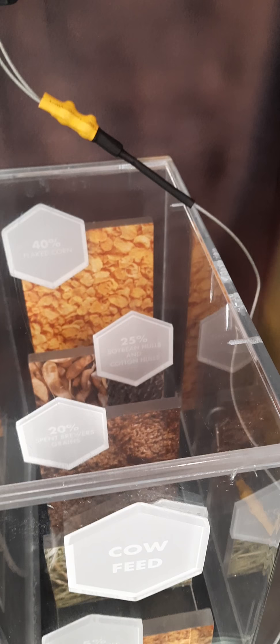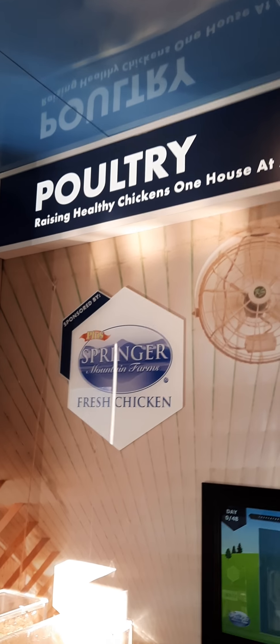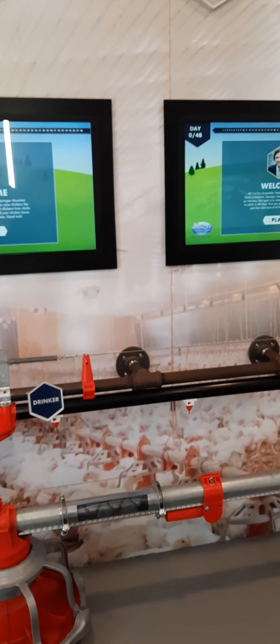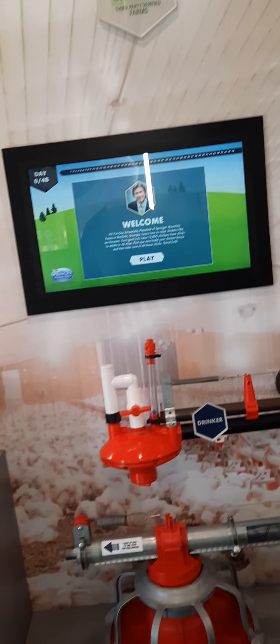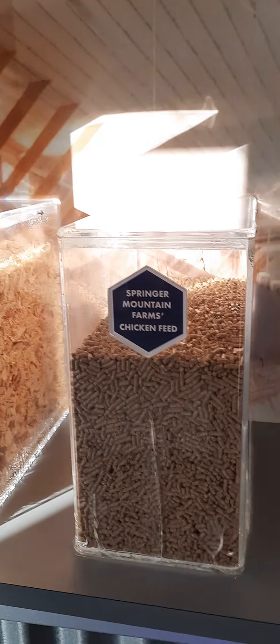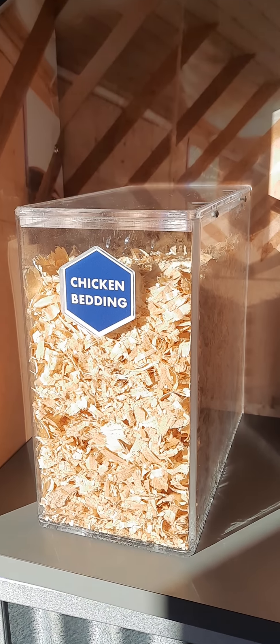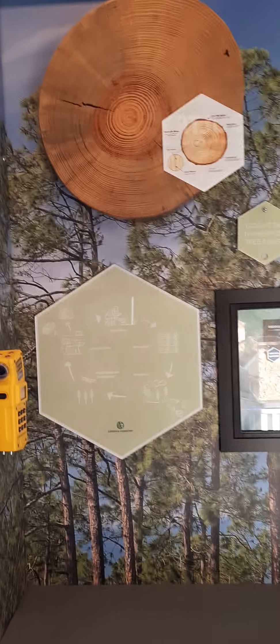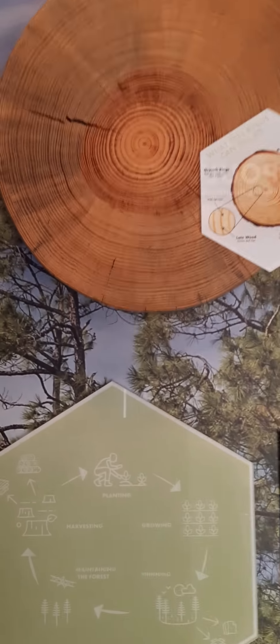We're going to move over to the poultry section. We have a large poultry processing plant in Mitchell County and we grow a lot of chickens. There are things here concerning our poultry — it shows chicken feed and some of the chicken bedding. A lot of you probably have chickens at home.